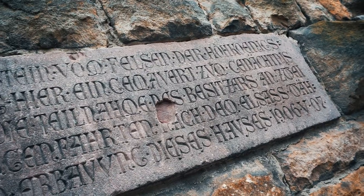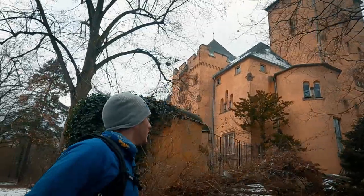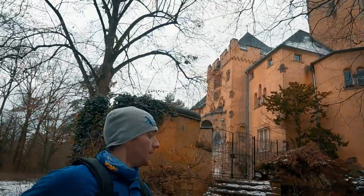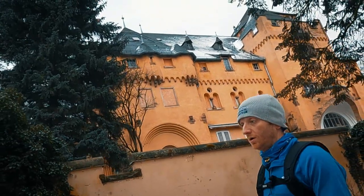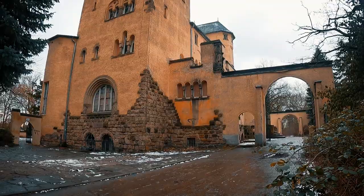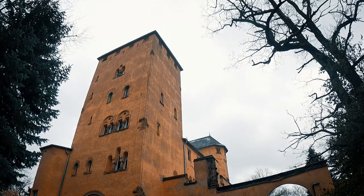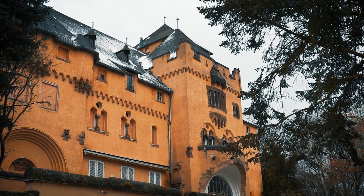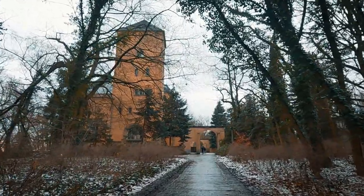Some final thoughts on this feature: it's not my preferred way of navigating using my Garmin. The route feature is much more precise and easy to follow. That said, using GPS coordinates is fun if you're looking for more of an adventure on your run, and you're not too worried about getting lost and maybe having to double back and try a new route. Okay, that does it for today. Thanks for watching, and I'll see you next time.